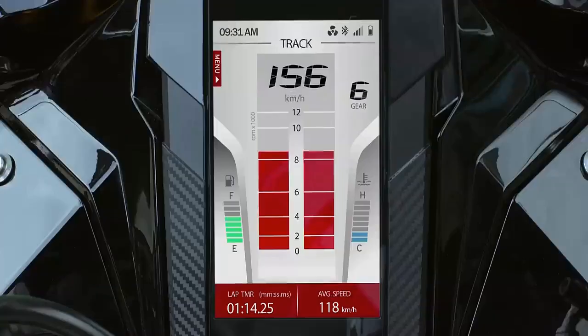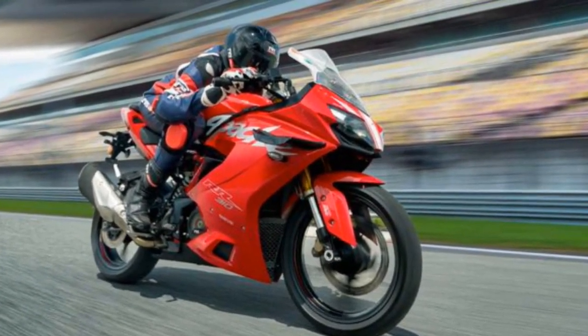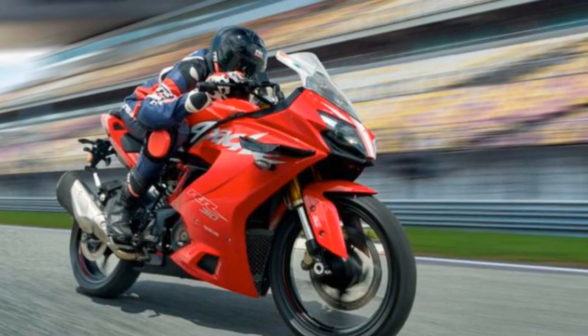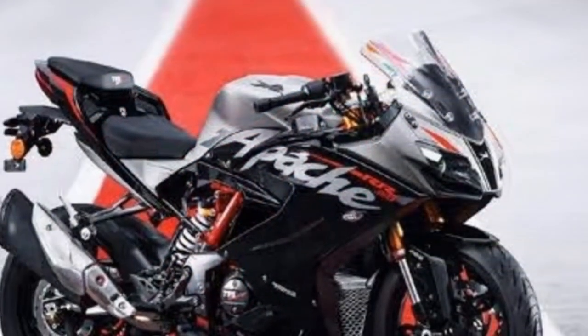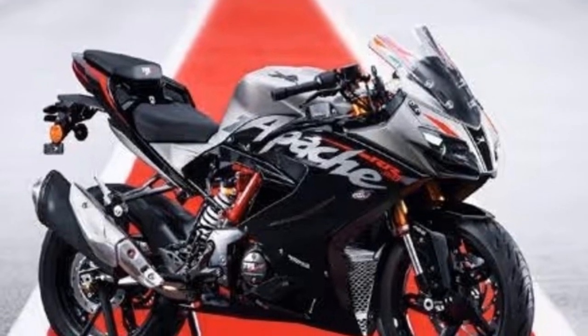It feels quicker now, and just as nice and nimble — very flickable agility-wise, just as it was before — and now a lot more refined and not as rough around the edges as the earlier model. But it's still not the quickest bike in its class. And if you can settle for that fact, this updated 2024 RR 310 is a very enticing motorcycle.